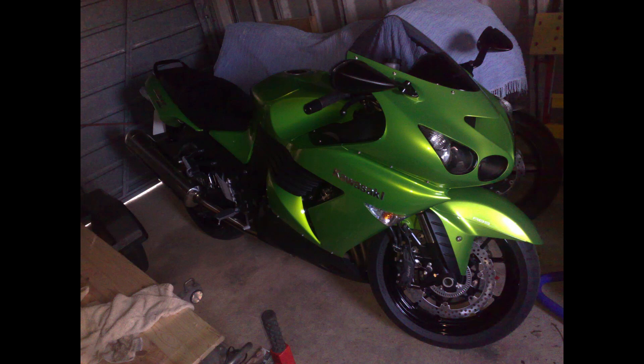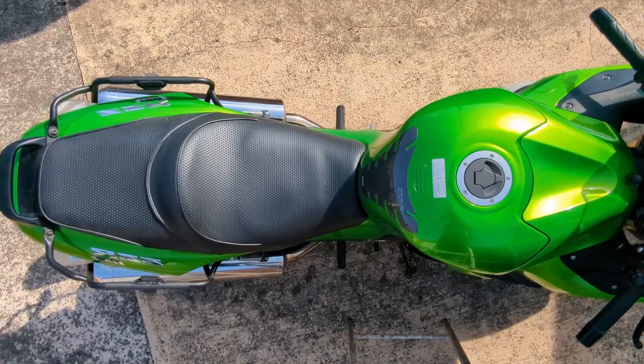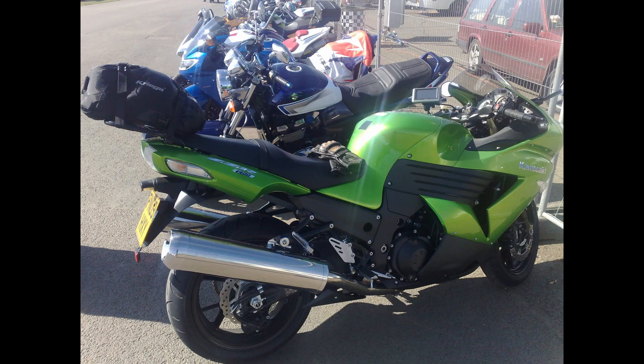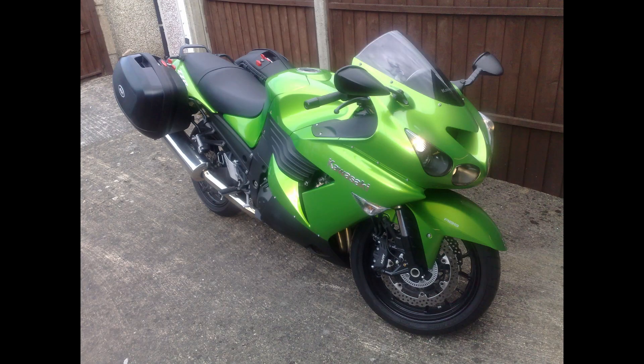After over 14 years of ownership, the bike remains more or less standard, although a few mods have been made to improve its touring capability. I originally used Krieger luggage packs with the bike, but decided instead to install racks for Givi V35 hard panniers. They offer more convenience and better security than soft luggage.